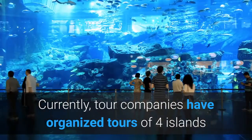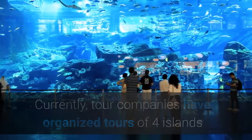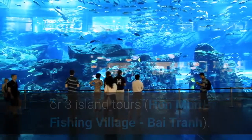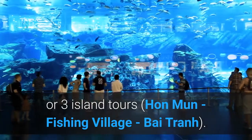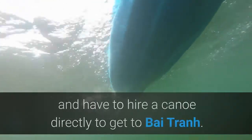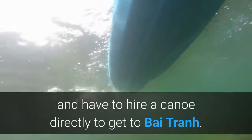Currently, tour companies have organized tours of four islands — Coral Bay, Fishing Village, Bai Tran, and Trine Nguyen Aquarium — or three-island tours covering Hun Moon, Fishing Village, and Bai Tran. This is also a way to help you save costs without having to hire a canoe directly to get to Bai Tran.